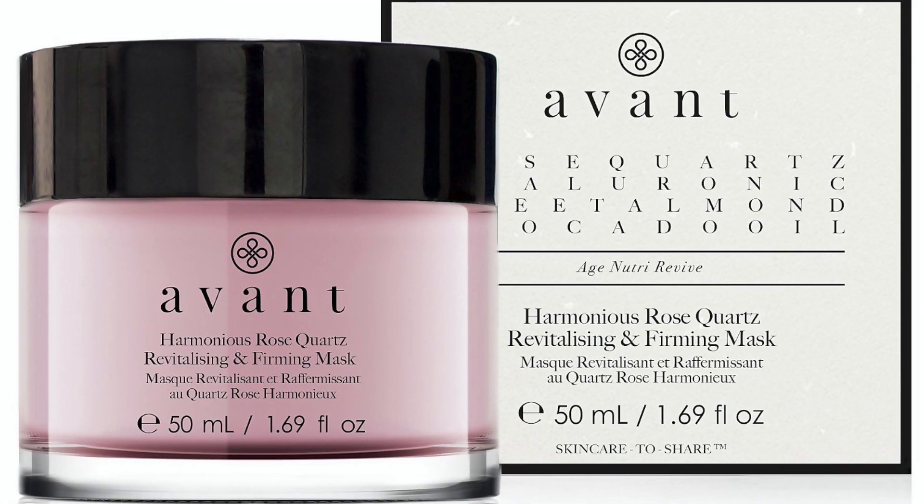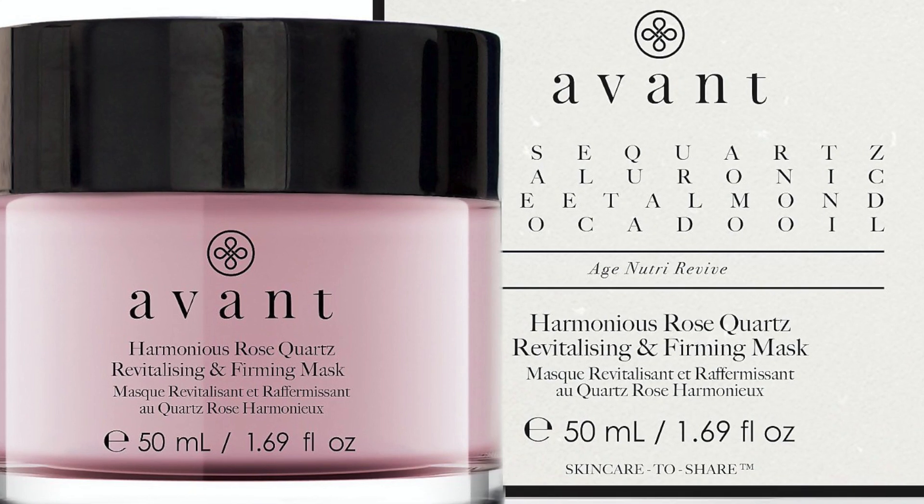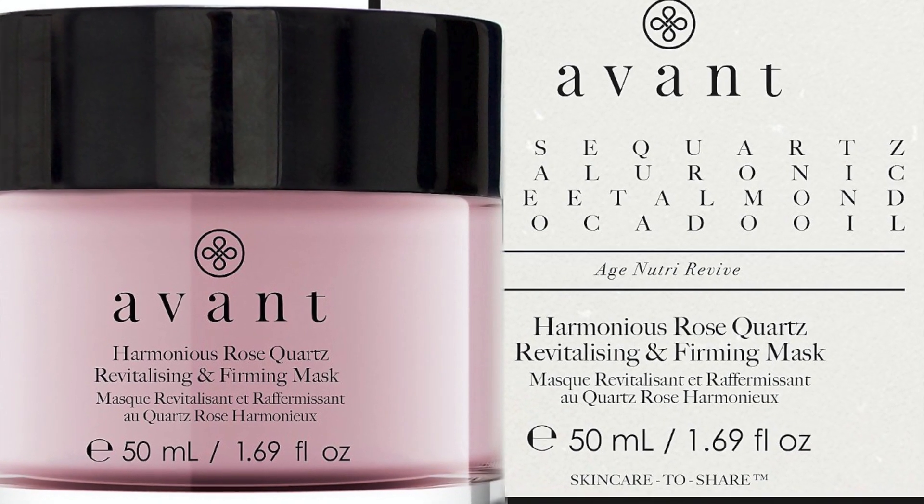The Avant Harmonious Rose Quartz Revitalizing and Firming Mask is next — 50ml — which sells at £79. Last year as well, Avant was the big ticket item; last year it was the overnight treatment at 50ml retailing at £85. This year it is the Revitalizing and Firming Rose Quartz Mask retailing at £79. This one big ticket item almost comes up to the full value of the advent calendar by itself.